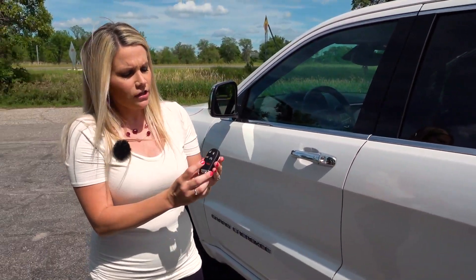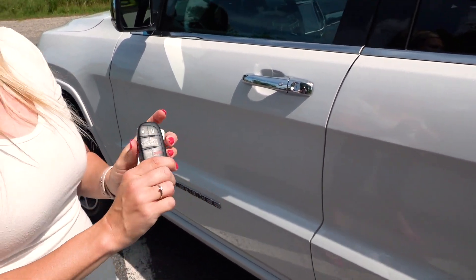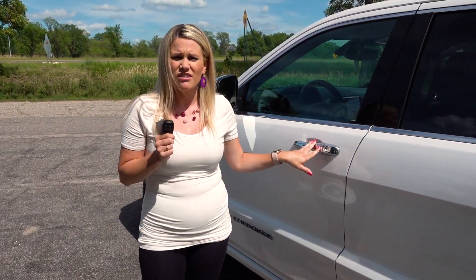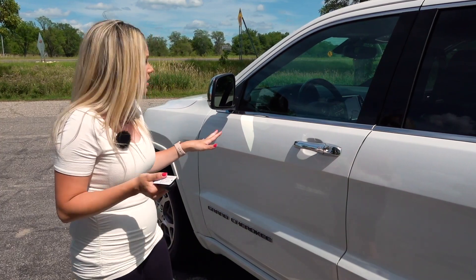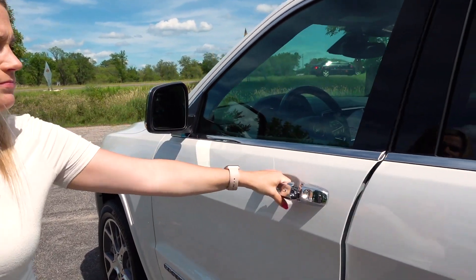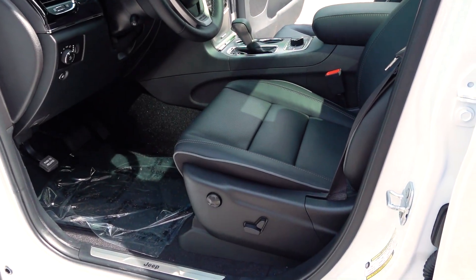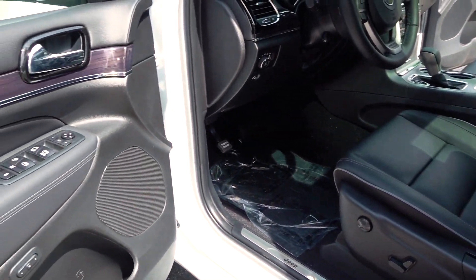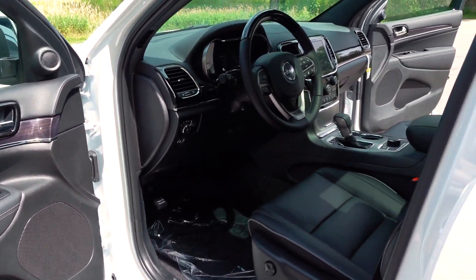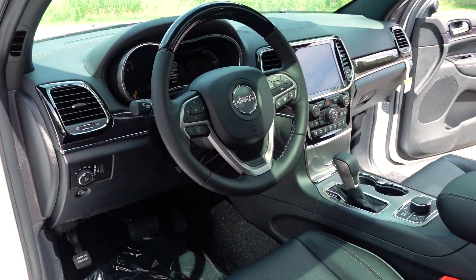With the key here you do have your automatic start button as well as the button to activate your liftgate. As long as this key is within three feet of the driver or passenger side doors it is a smart key, so that will gain you access to the vehicle, and you will find your blind spot monitoring indicators on both the passenger and driver side mirrors. The driver side has memory seats available for up to two drivers as well as power folding side mirrors, and is also power adjusting with heated and ventilated seats.